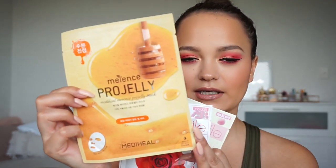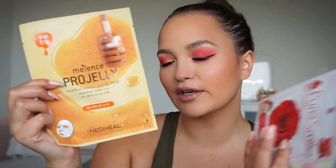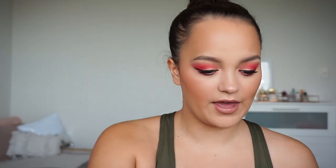The next things I got were from W Cosmetics, a store that sells a lot of Asian skincare. I went there to stock up on sheet masks because they have a huge range. I got three. The first one is the Menes Pro Jelly Honey Mask – it just looks like honey and I love honey, so I thought I'd try that one out.